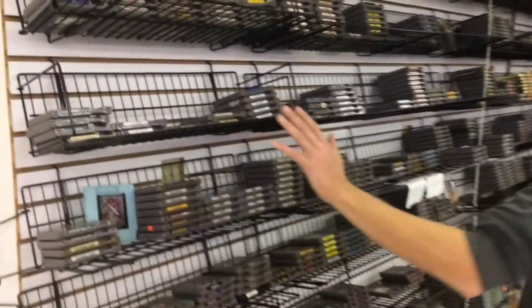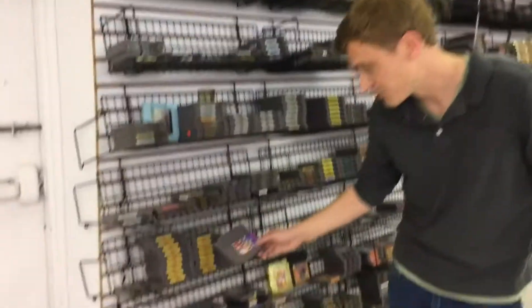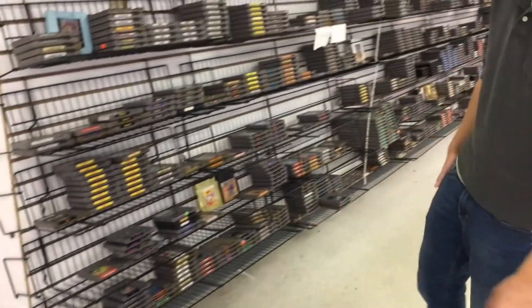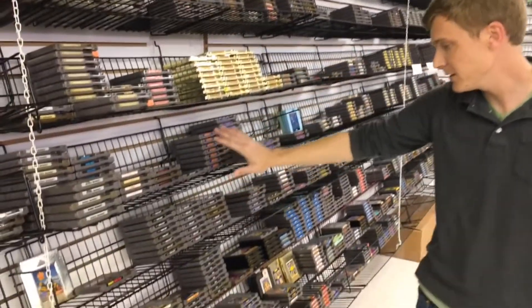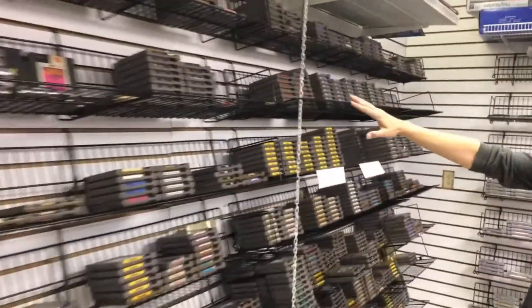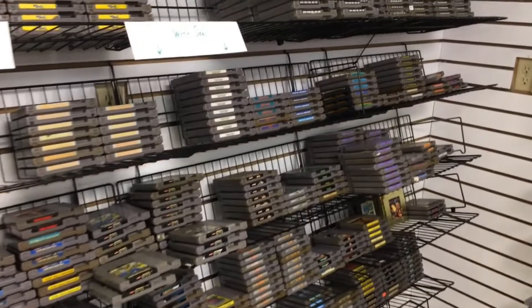Down here starts our Nintendo NES area. This is the system that I grew up with, and I'll point out some of my favorite games. Dr. Mario - my sister and I played that a lot. Excitebike was another one of my favorites. And Legend of Zelda - gold cartridge here. We also have some Mega Man titles - Mega Man 1. And our Mario titles - Mario 1, 2, and 3. 3 was probably my favorite of those. Tecmo Bowl, Tecmo Super Bowl, and the Turtles titles always do real well also.